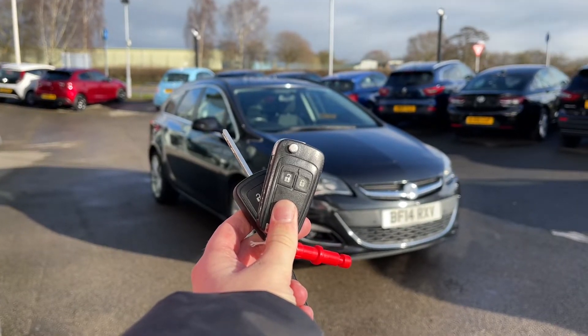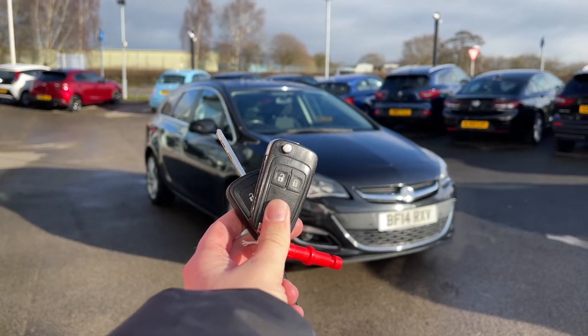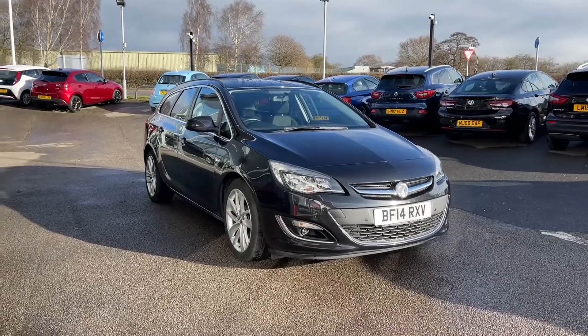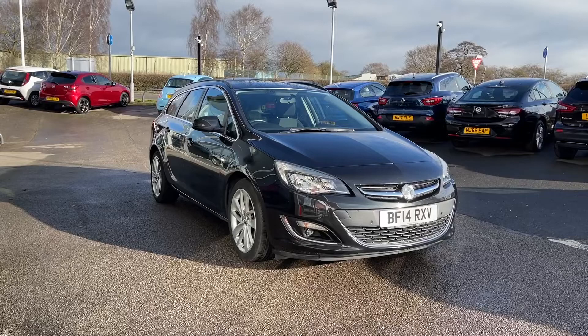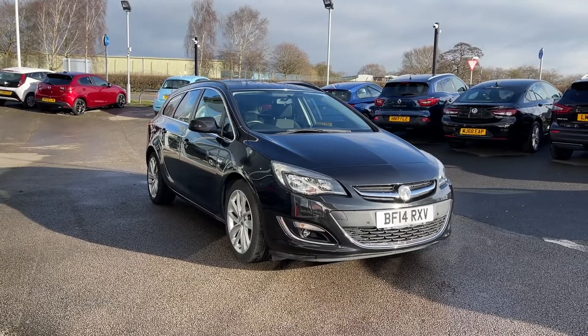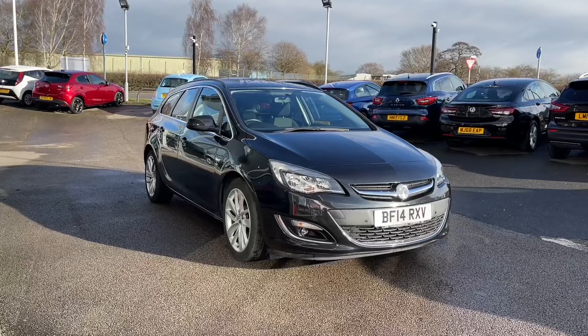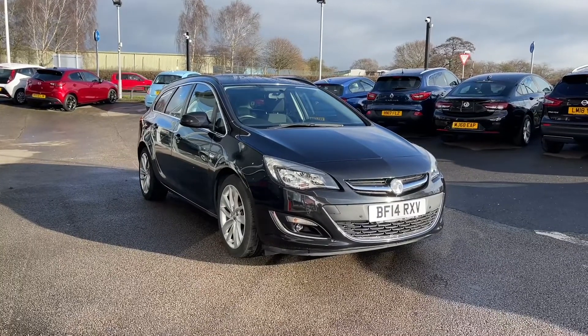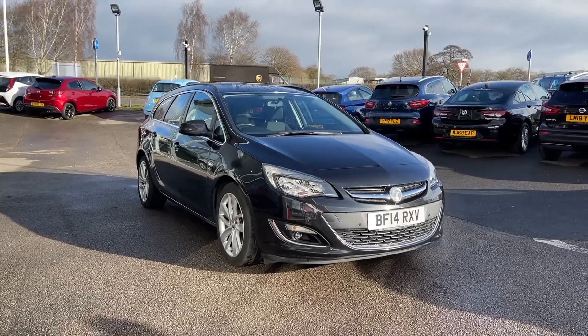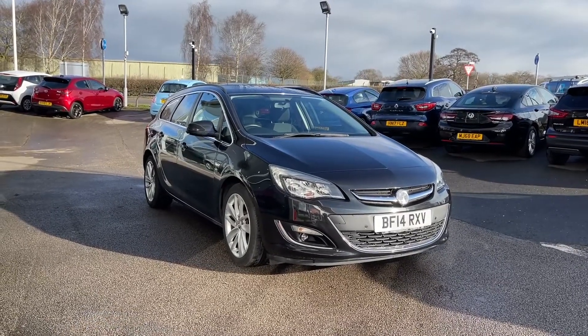Hi, I'm Jordan from MotoMatch Stafford, and this is the Vauxhall Astra Sports Tourer — a 1.6 petrol manual. This car is part of our MotoMatch approved vehicles, which means it comes with a 30-day warranty or up to 1,000 miles, whichever comes first. If you like what you see and want to find out more, you can give us a call on 01785 899 474.